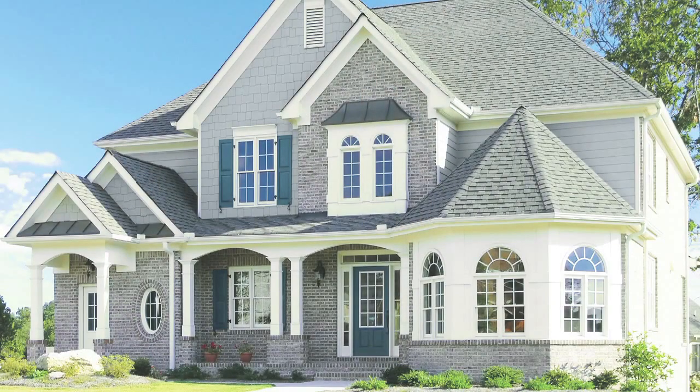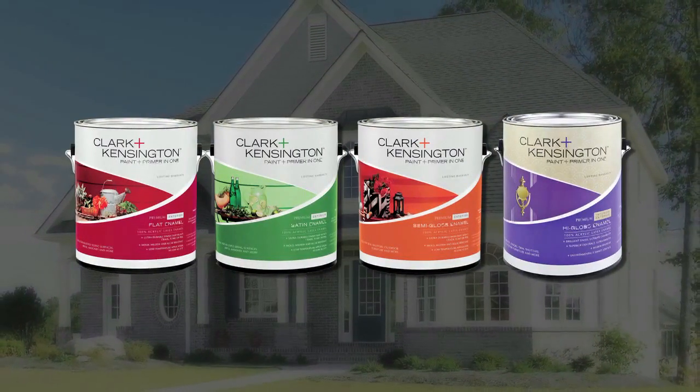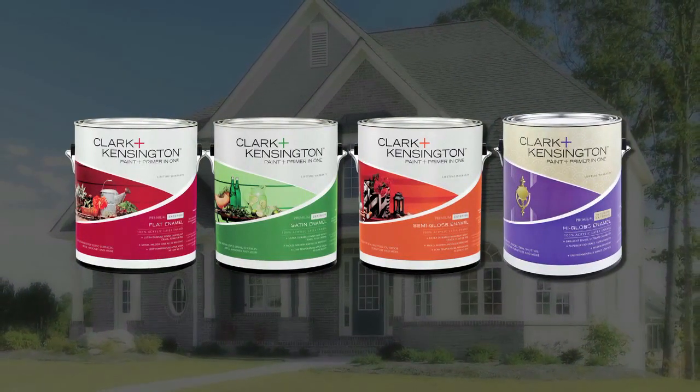Your home's exterior is exposed to some pretty severe conditions such as sun, wind, rain, snow, and ice, so it's important to use a high-quality, durable exterior paint that will stand up to the elements.